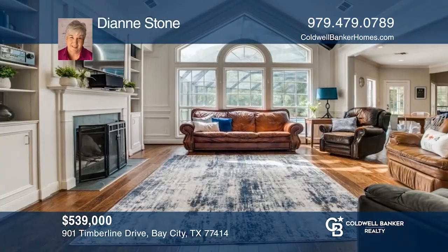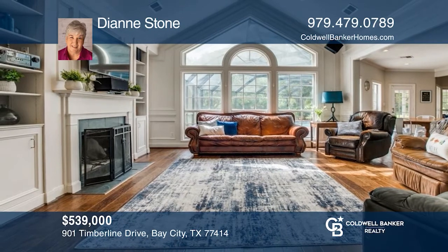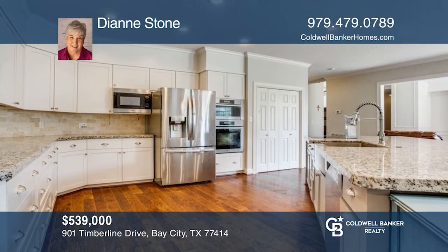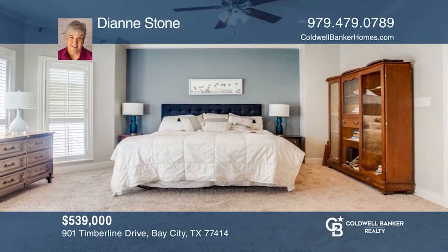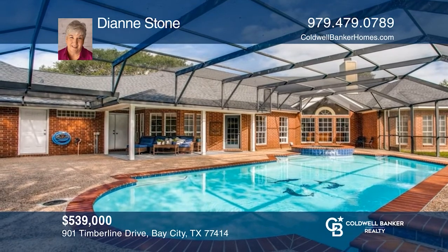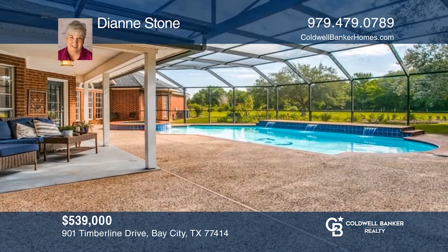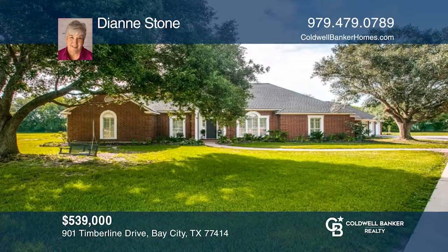This stunning four-bed, four-bath home features a living room with vaulted ceilings, custom cabinetry, and a view of the sparkling pool. The large kitchen offers a massive island and space galore. Located on 1.78 acres with no back neighbors, you'll enjoy the screened, enclosed pool and patio. Don't let this one pass you by. See this beautiful home yourself by scheduling a tour with Diane Stone.